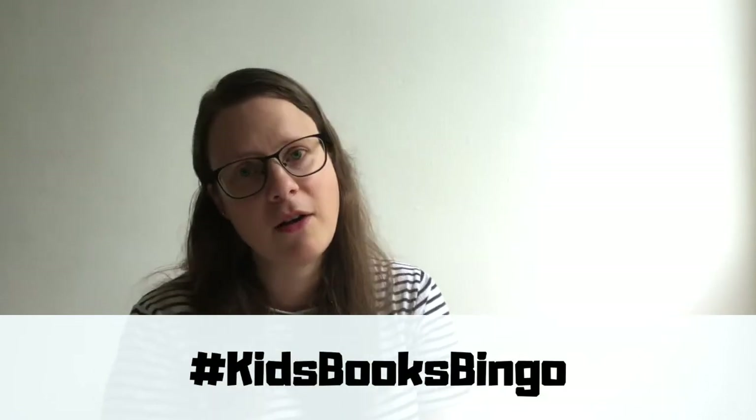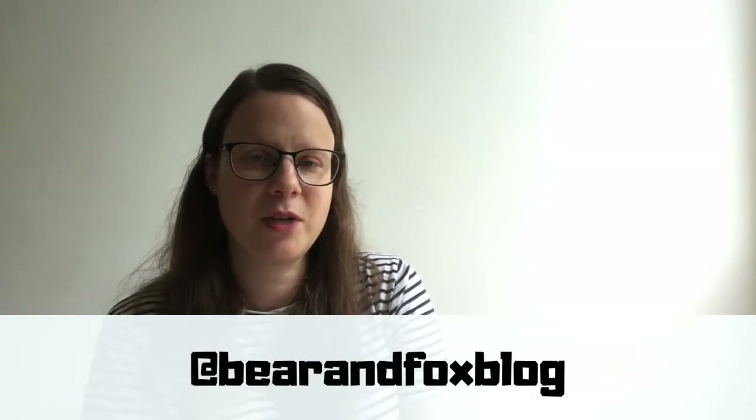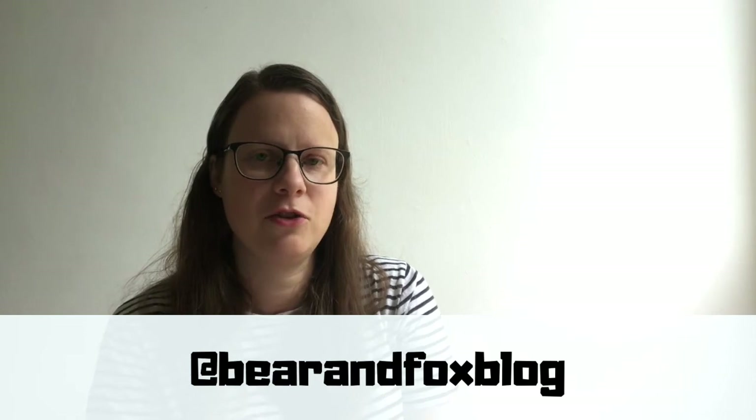Those were our choices for a book with a tiger in it. I would love to know what you're reading too — you can leave me a comment over on my blog, and you can also find me on Twitter and Instagram under the username bearandfoxblog. Happy reading and I will see you soon. Bye!